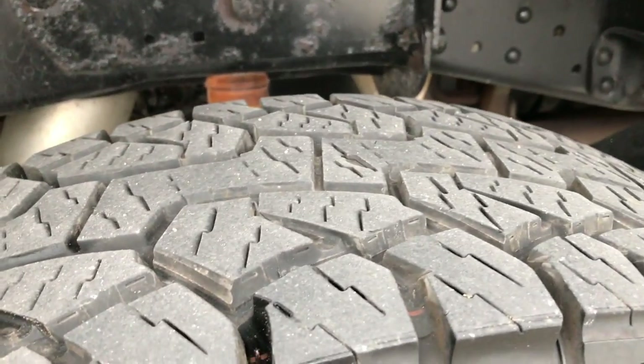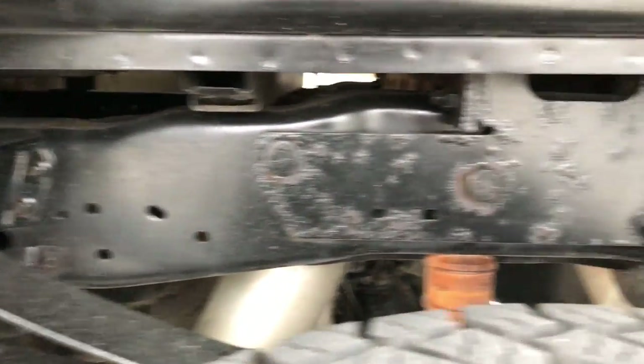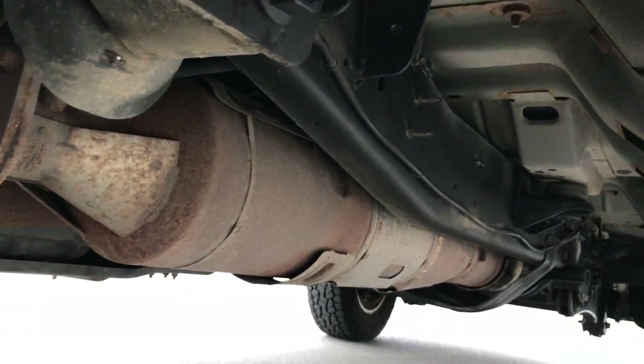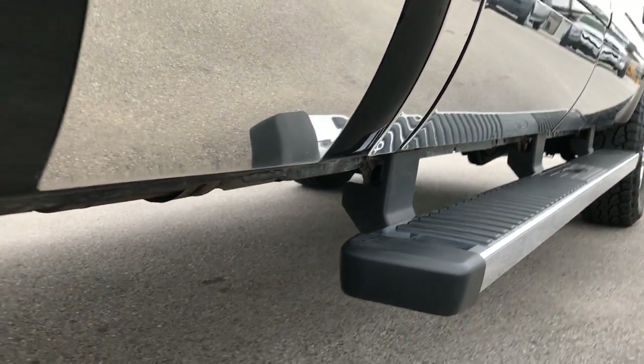Very clean down this side. Back tires have just as much tread as the front tires. This rim is in excellent condition as well. Frame and underbody on this truck — very, very clean. You can see that it has all the remaining factory exhaust. All the lower rockers and everything look really nice and clean, no corrosion or anything like that.